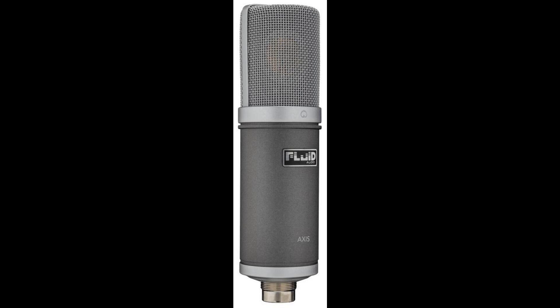The Basics: The AXIS offers a gold-sputtered 34mm diaphragm and ships with a shock mount, pop filter, 5-meter high-grade mic cable, and reinforced hard shell case.